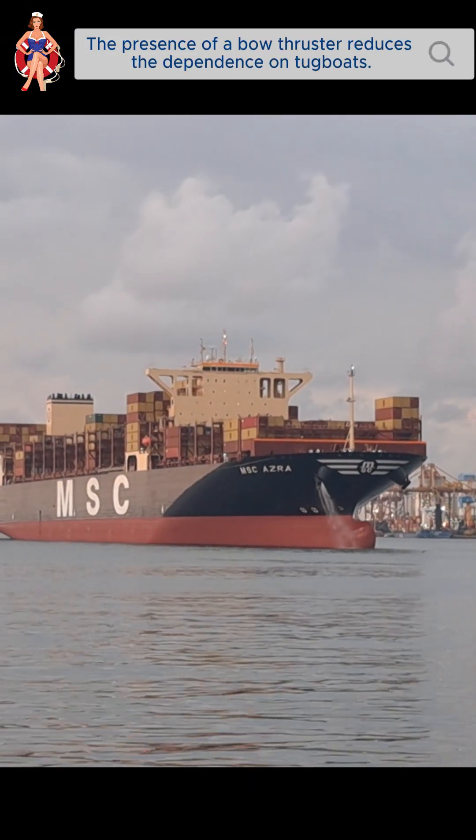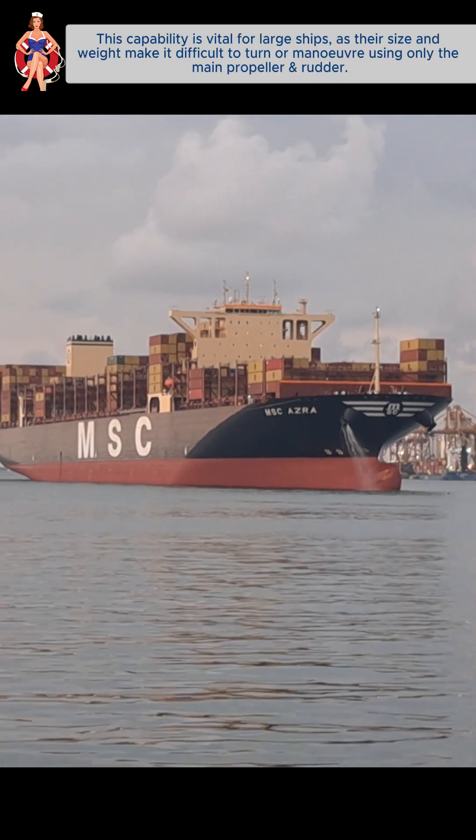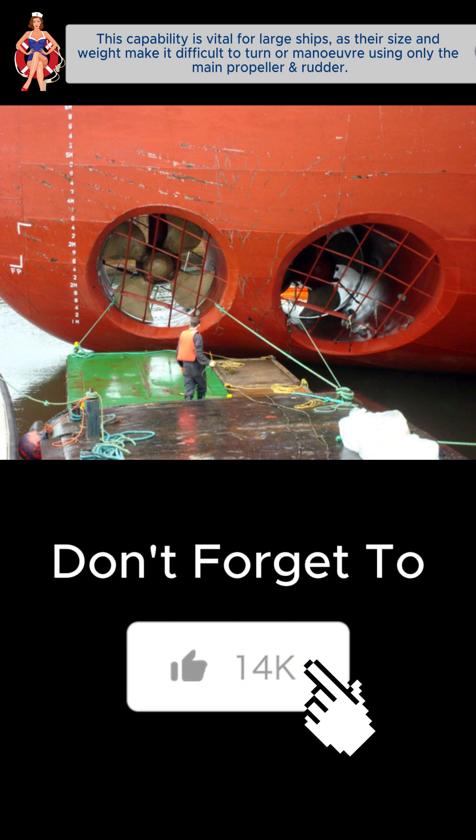The presence of a bow thruster reduces the dependence on tugboats. This capability is vital for large ships, as their size and weight make it difficult to turn or maneuver using only the main propeller and rudder.